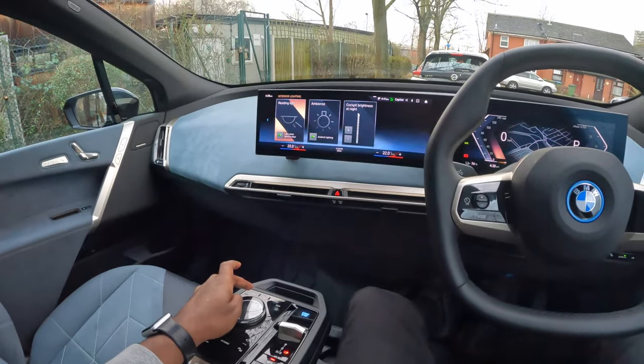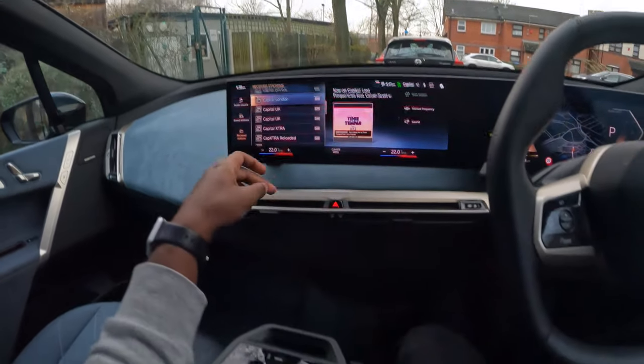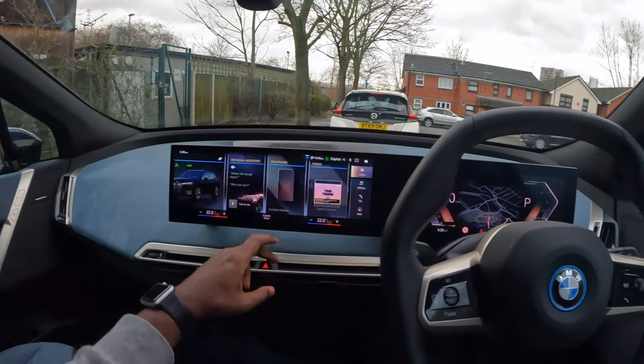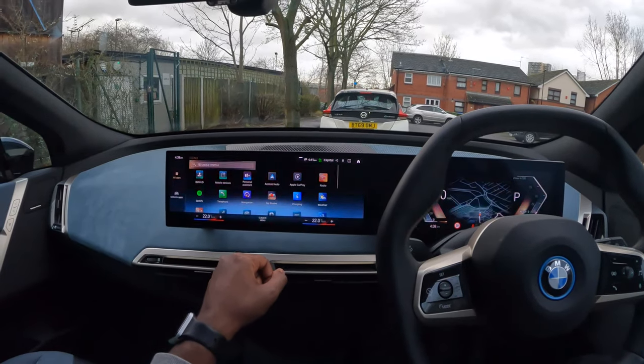Let's have a closer look at the settings. Play around with it, pressing random stuff, see what we have available. Menu — let's see, I think there should be some apps there.